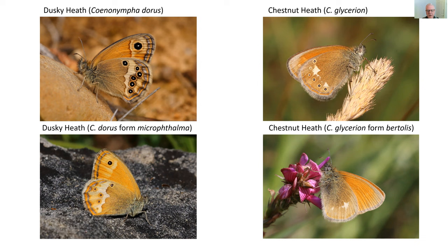The question of whether the ocelli have a purpose is quite interesting, but I'll leave that to next month's talk on butterfly behaviour. On the right we have the very appealing chestnut heath, quite widespread in southern France, getting its name from the chestnut brown coloring — probably better visible on the forewing. Its ocelli can vary enormously in size and shape, and the form botuli has no ocelli at all.